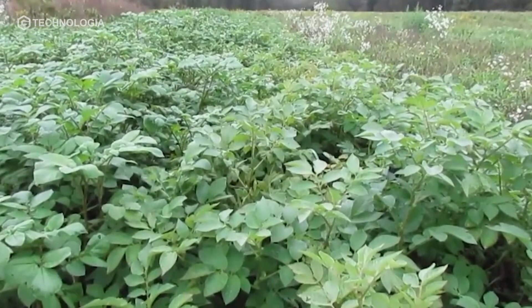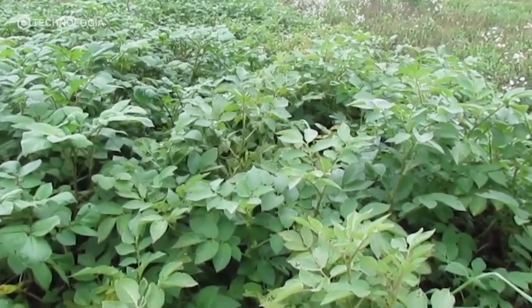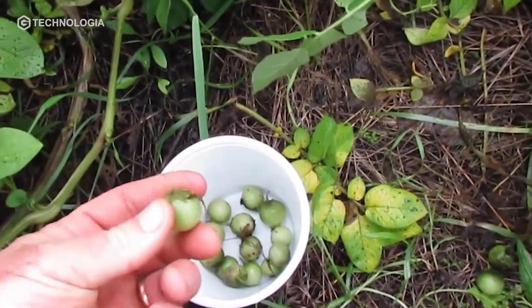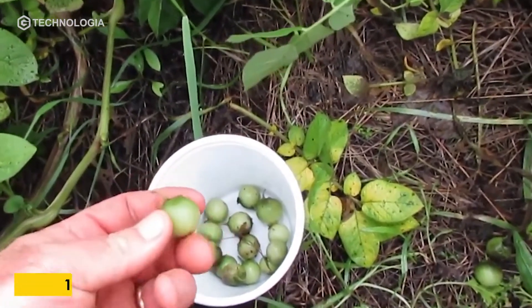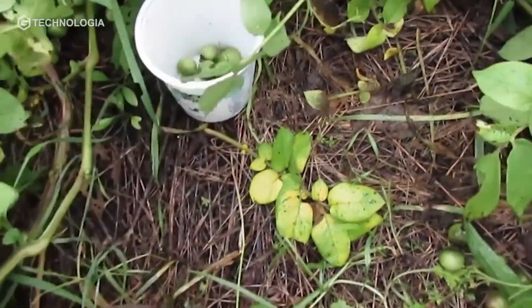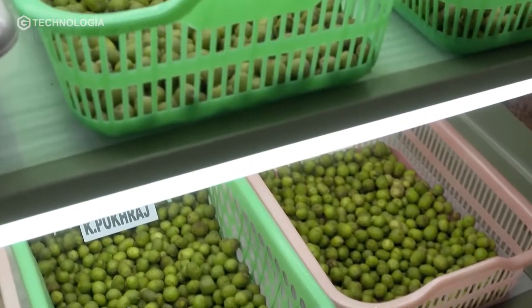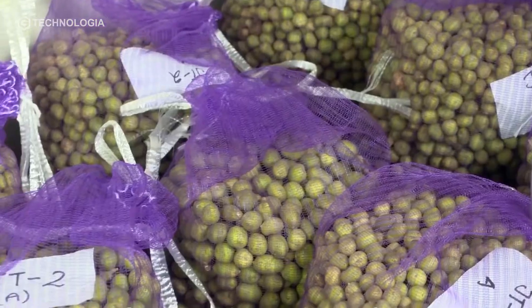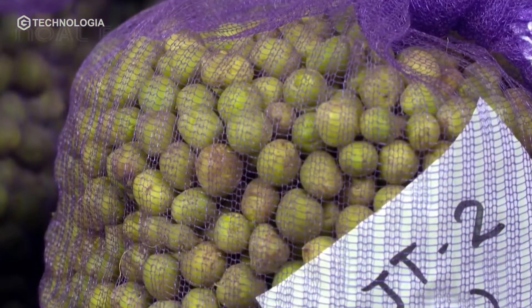Although potatoes can be cultivated through tubers, all potato plants can also produce flowers and berries containing 100 to 400 plant seeds. However, cultivation through these seeds will produce new tubers that are genetically different from the parent plants.